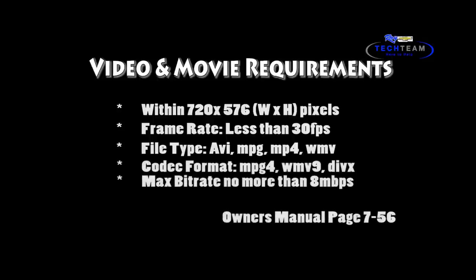If you need more details, go to the owner's manual. All this might sound a little bit complicated, but all you've got to do is go to a program like Windows Movie Maker or iMovie and select the settings to match the requirements I just mentioned.